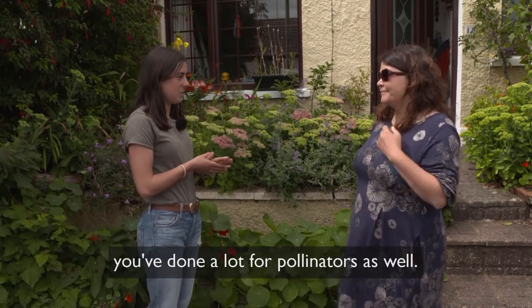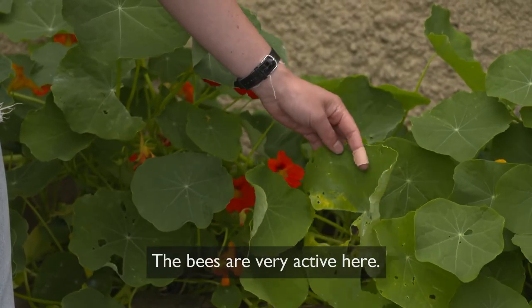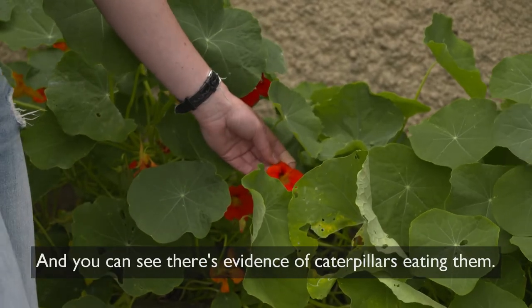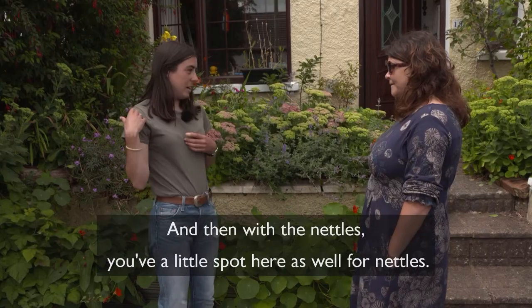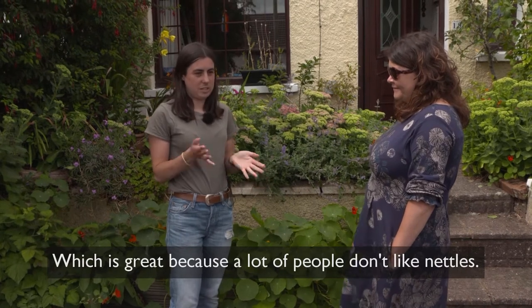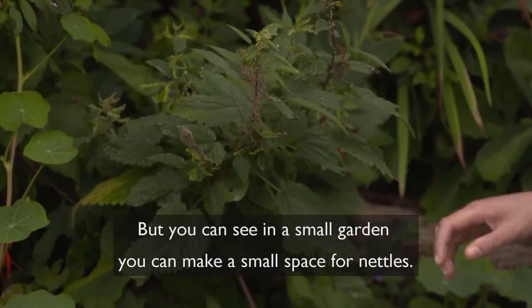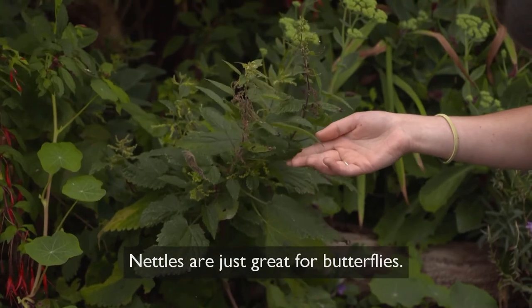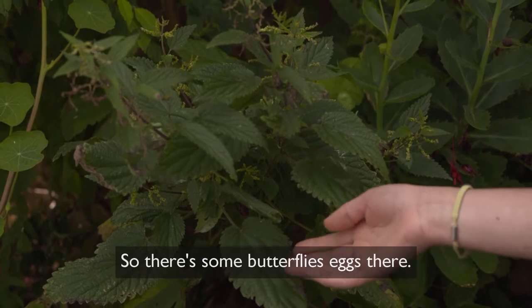I liked how in your front garden you've done a lot for pollinators as well, and even down here with the nasturtiums the bees are very active and the butterflies love them too — you can see there's evidence of caterpillars eating them. And then with the nettles you've a little spot here as well, which is great because a lot of people don't like nettles, but even in a small garden you can make a small space for nettles. Nettles are just great for butterflies.